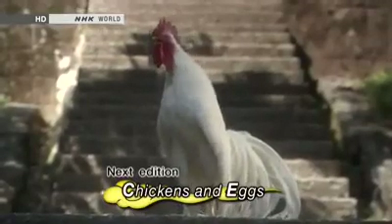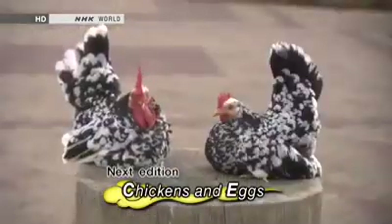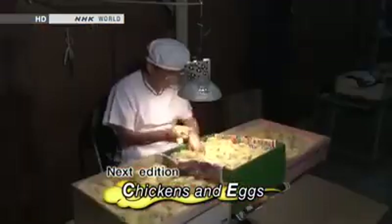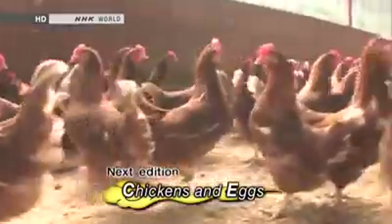Next time we'll meet bird fanciers who value roosters for their appearance and the way they crow, and also experts who can tell the sex of a chick at a glance. And we'll see an impressive range of egg dishes.